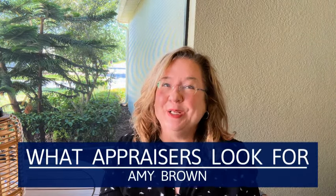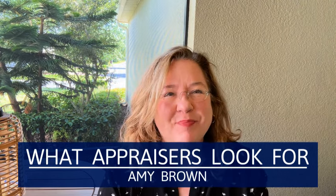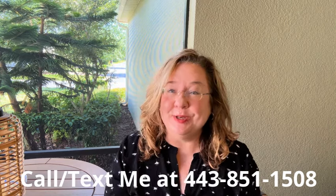These are the things that an appraiser looks at during the appraisal of your home. Hi, my name is Amy Brown, I'm a realtor in the Orlando, Florida area. Let's dive right in — I'm going to let you know what the appraiser is looking for.